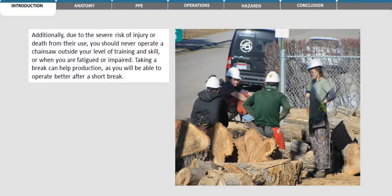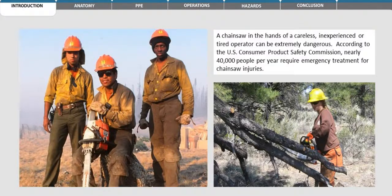Taking a break can help production, as you will be able to better operate after a short break. A chainsaw in the hands of a careless, inexperienced, or tired operator can be extremely dangerous. According to the U.S. Consumer Product Safety Commission, nearly 40,000 people per year require emergency treatment for chainsaw injuries.